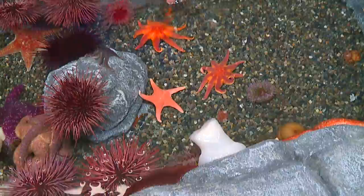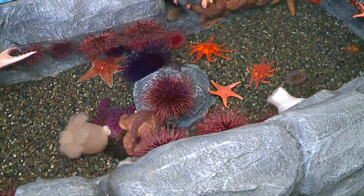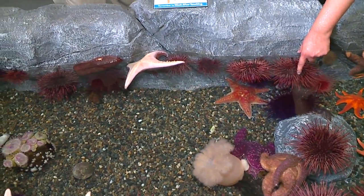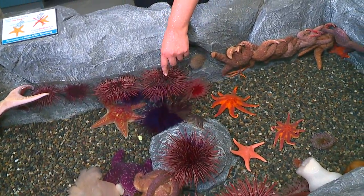What kind of starfish is that? We do have a bunch of different sea stars in here — we have ochre stars, we have leather stars, all kinds of different species. Which one is your favorite to touch? I like to touch them all, quite frankly. They're all pretty unique.